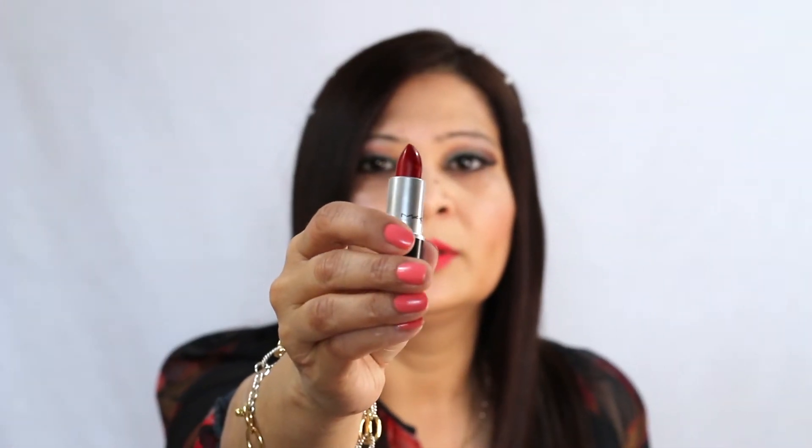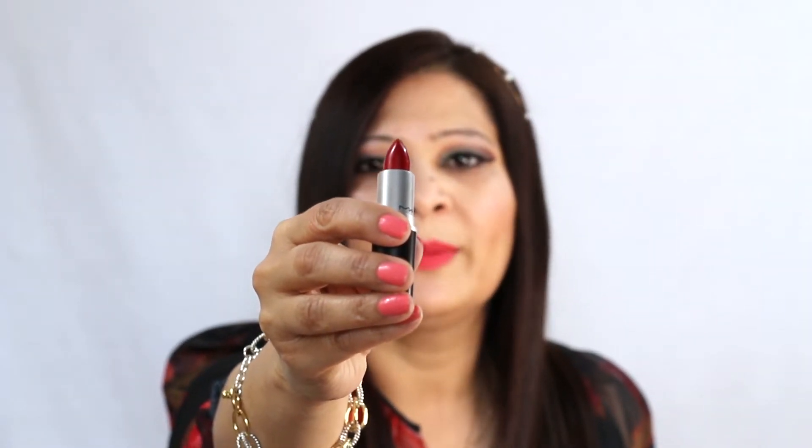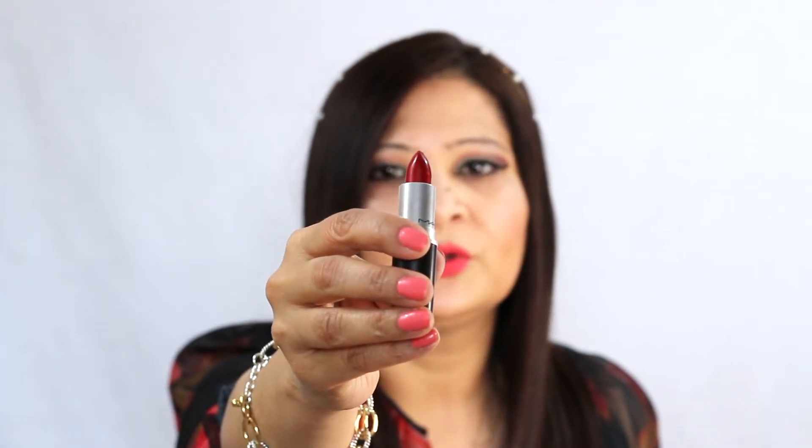Then I have another red lipstick — MAC Russian Red 612, a matte lipstick. I love matte lipsticks; I'm not a big fan of really shiny lips, though a little gloss is okay sometimes. This shade is closer to burgundy or a true red — not pinkish, not orangey, not cherry — just a really true, deep red.